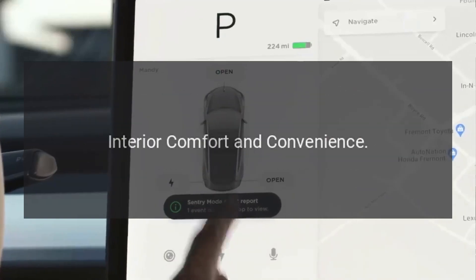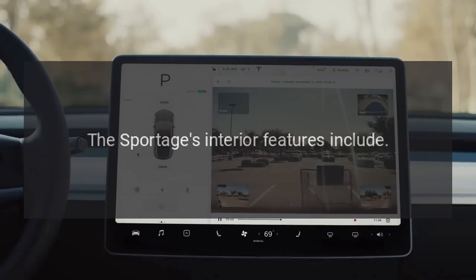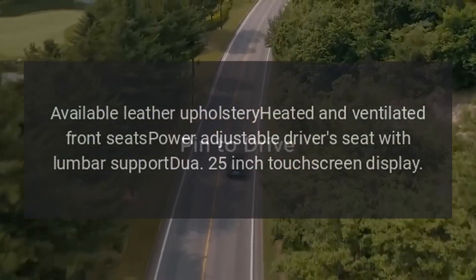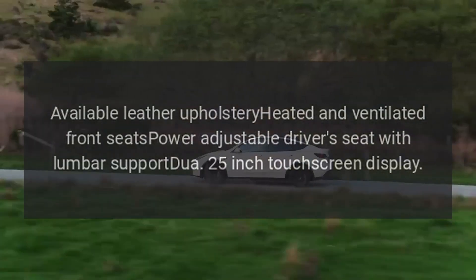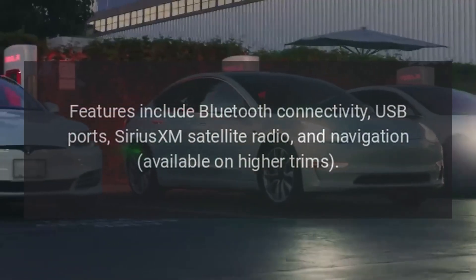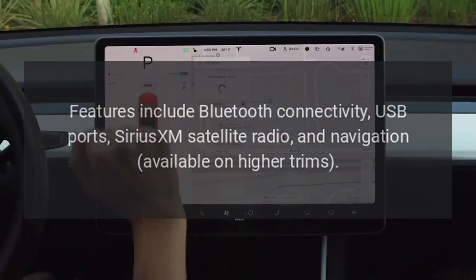The Sportage's interior features include available leather upholstery, heated and ventilated front seats, a power-adjustable driver's seat with lumbar support, and a touchscreen display with Bluetooth connectivity, USB ports, and SiriusXM satellite radio, with navigation available on higher trims.